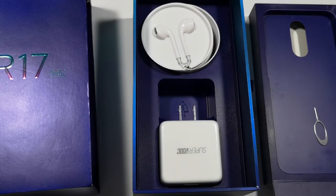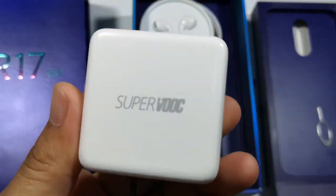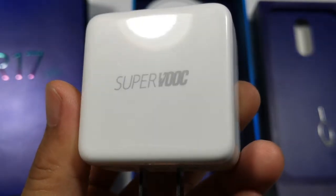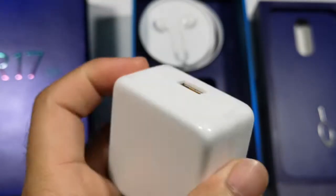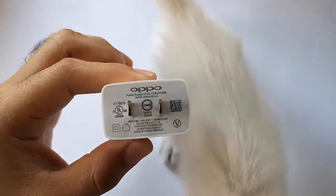Oppo's SuperVOOC fast charging technology is super fast, but how does it compare with other charging technologies? I'm Daniel of Benay TechnoGuide and let's compare SuperVOOC with regular VOOC, 10W, and 5W charging technologies.